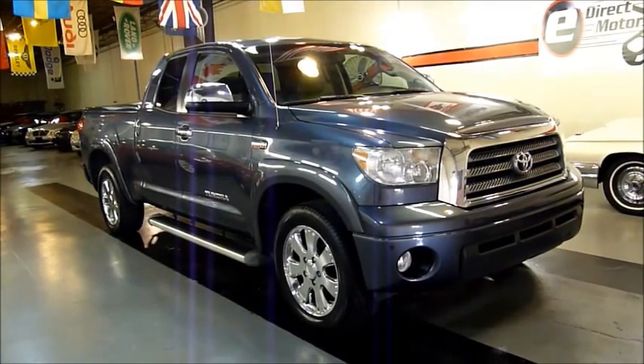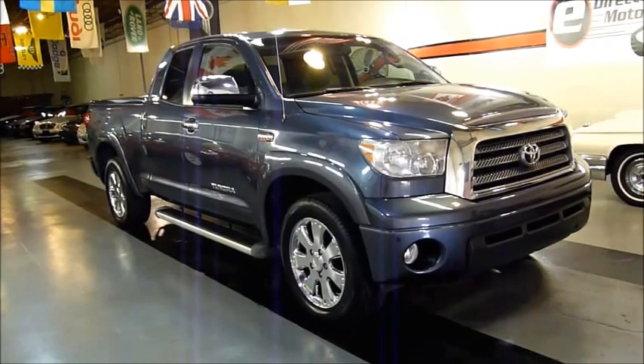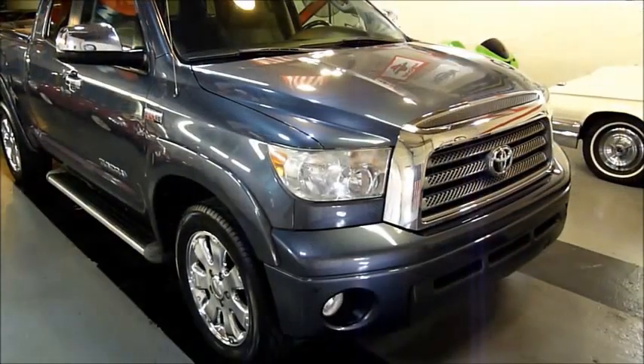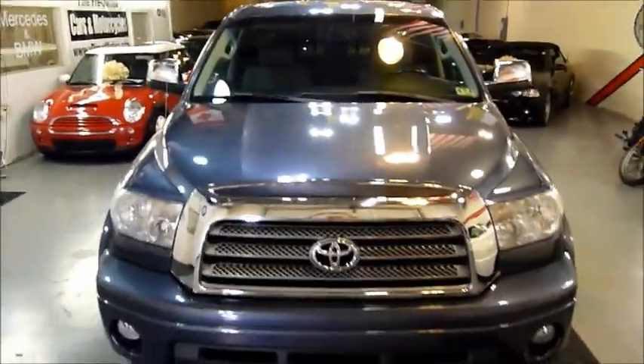Today I'm going to be giving you a little walk around of a very nice loaded 2008 Toyota Tundra Limited Double Cab. This Tundra has a blue metallic exterior and a nice gray leather interior.